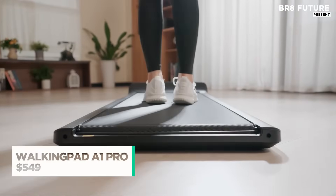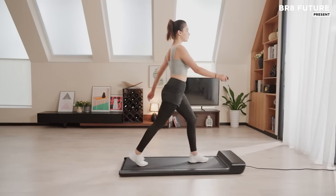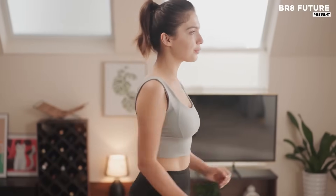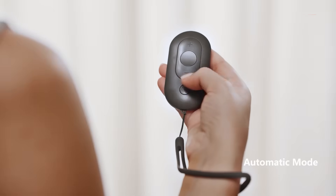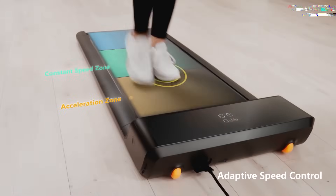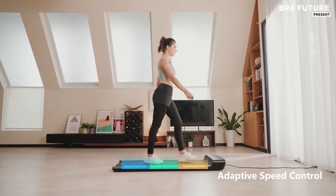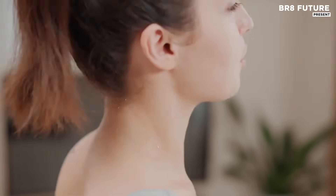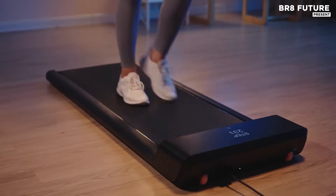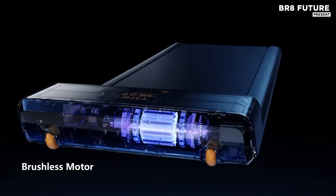Staying active doesn't require a full home gym or a dedicated room anymore. The Walking Pad A OnePro makes fitness accessible in tight spaces, merging sleek engineering with modern tech. Designed for both indoor and outdoor use, this folding treadmill slips neatly under desks, beds, or couches once your walk is done. It supports a maximum user weight of 300 pounds, making it suitable for a wide range of users.